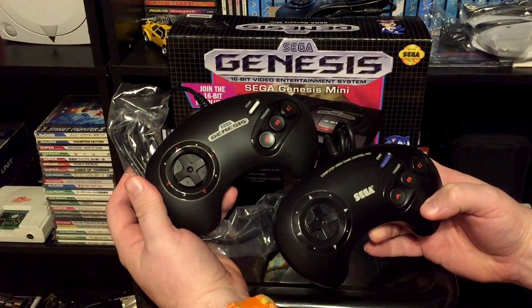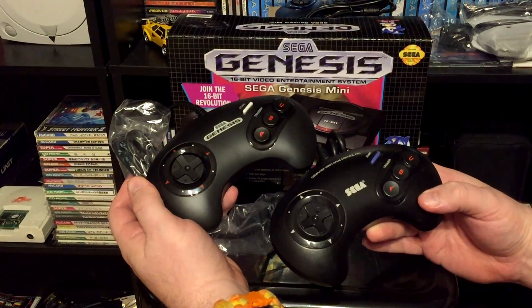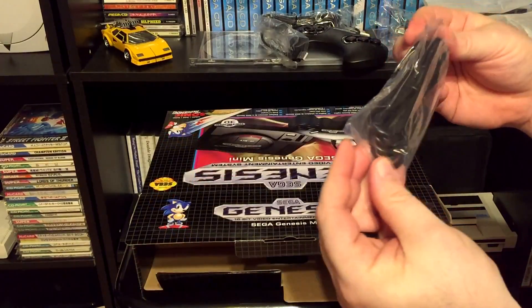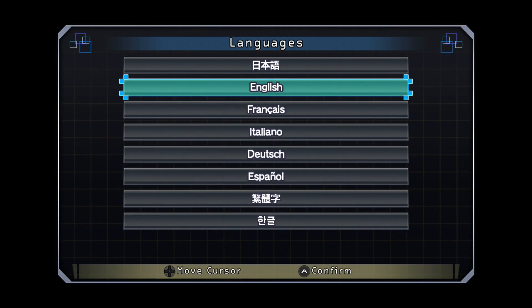From a quality standpoint, these controllers are fairly solid. They feel similar to the original design in weight, button pressure, and D-pad tightness. Also included in the box is an HDMI cable, a power adapter, and an instruction manual. Firing up the Sega Genesis Mini for the first time brings you to the startup screen — choose your language and off you go.